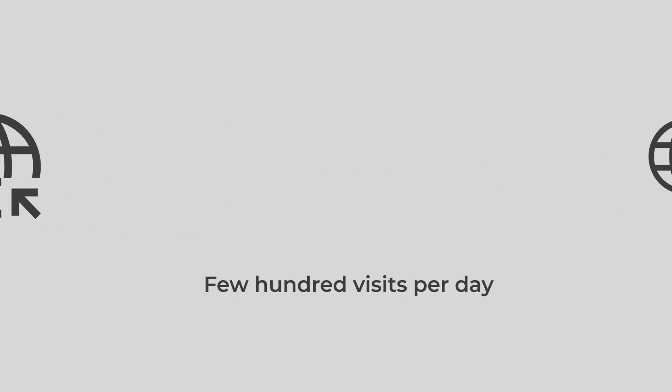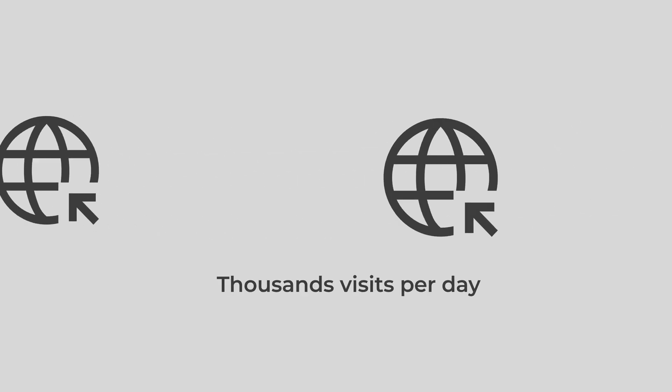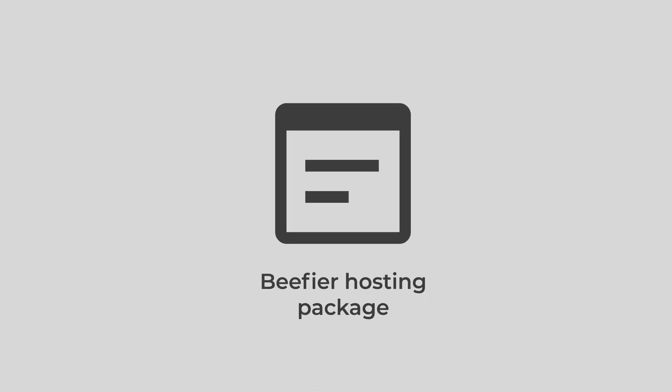Our first tip is to get a good host and a hosting package that fits you. A good website host can quickly deliver your website files to your visitors at any time. That said, a good host can also be bad for you — because a bad hosting package can trip you up. If you're expecting a few hundred visits per day at most, you can save some money and pick an inexpensive hosting package. If you're expecting thousands of visitors per day, you might want to get a beefier one. We made a whole video about how to pick the right hosting plan and you can watch it right here.